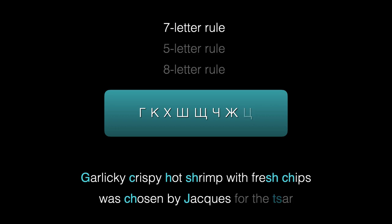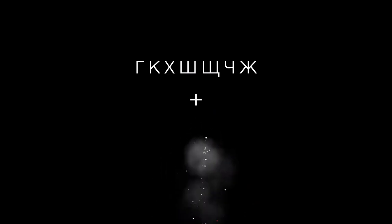In this video, we'll look at the seven-letter rule. It's pretty straightforward. After these seven letters — the first seven of the eight — we will never write the letter Y. Instead, we'll write Y.